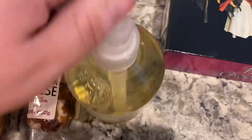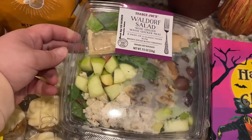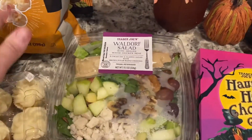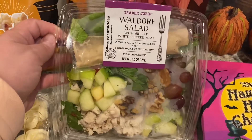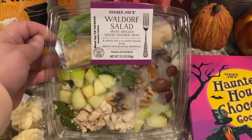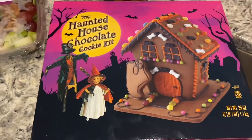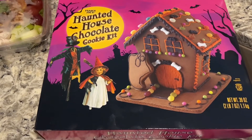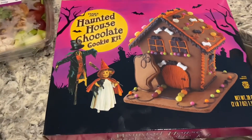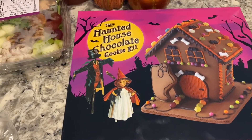I got myself a Waldorf chicken salad — excuse my dirty hands, we were out doing things in the garage. And last but not least, the haunted house chocolate cookie kit.